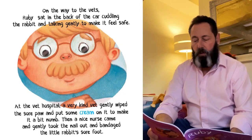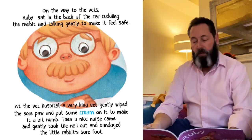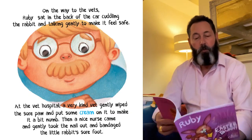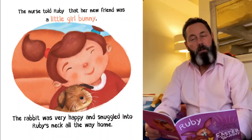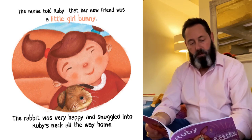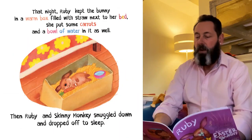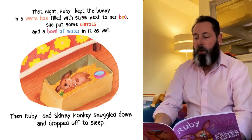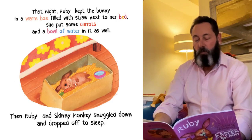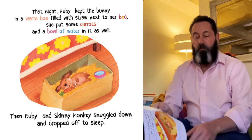At the vet hospital, a very kind vet gently wiped the sore part and put some cream on it to make it a bit numb. Then a nurse came and gently took the nail out and bandaged the little rabbit's sore foot. The nurse told Ruby that her new friend was a little girl bunny. The rabbit was very happy and snuggled into Ruby's neck all the way home. That night, Ruby kept the bunny in a warm box filled with straw next to her bed. She put some carrots and a bowl of water in it as well. Then Ruby and Skinny Monkey snuggled down and dropped off to sleep.